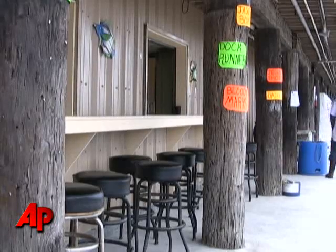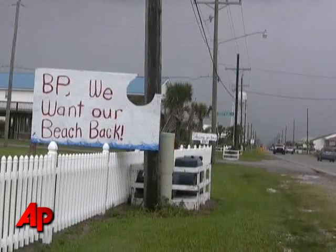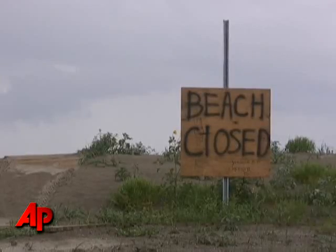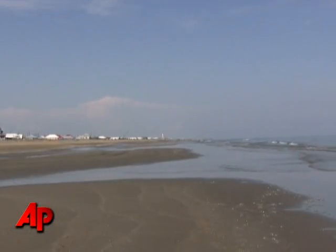On Louisiana's Grand Isle, the frustration is palpable. The island is completely shut down. We make a living, all of us, between oil and gas and the commercial fishing, the charter boat captains, the marinas. Five weeks after the sinking of the Deepwater Horizon oil rig, people here see a bleak future. The bottom line is my beach is empty.